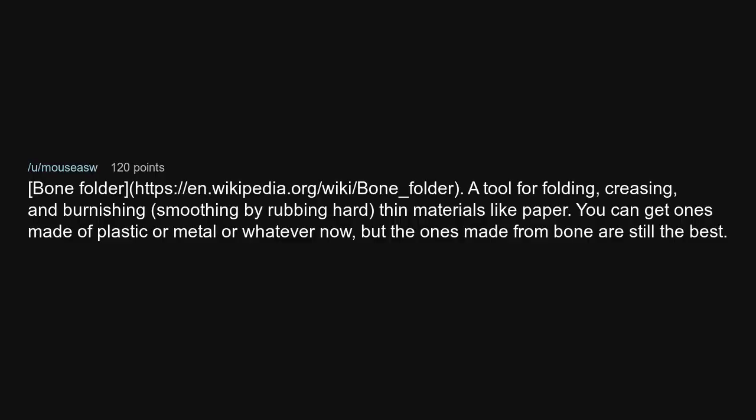The bone folder — a tool for folding, creasing, and burnishing (smoothing by rubbing hard) thin materials like paper. You can get ones made of plastic or metal or whatever now, but the ones made from bone are still the best.